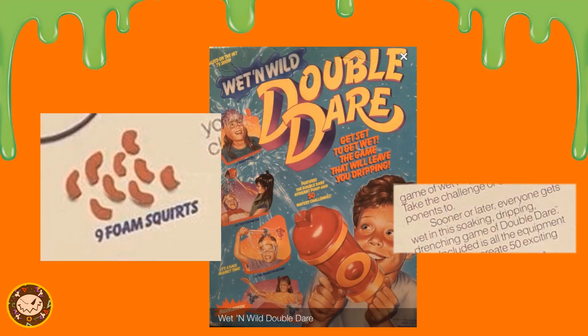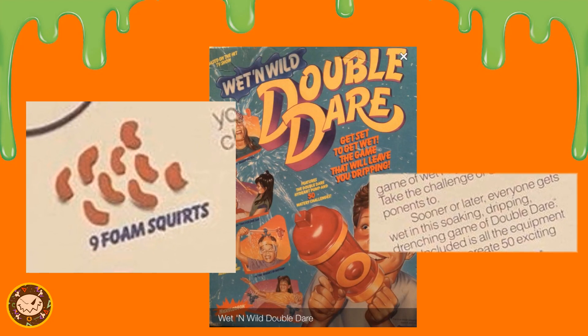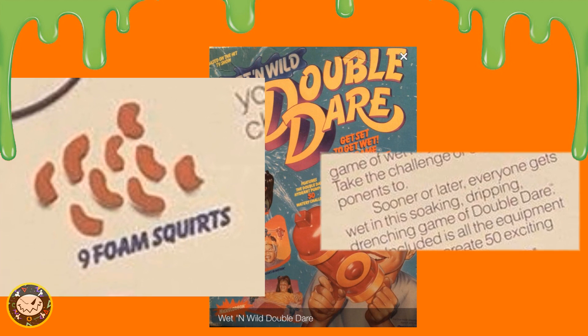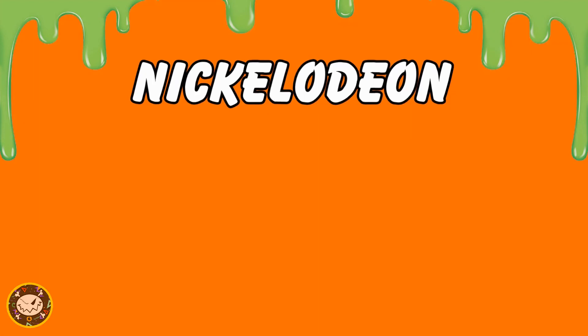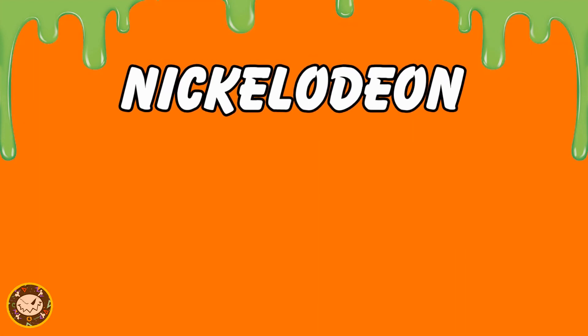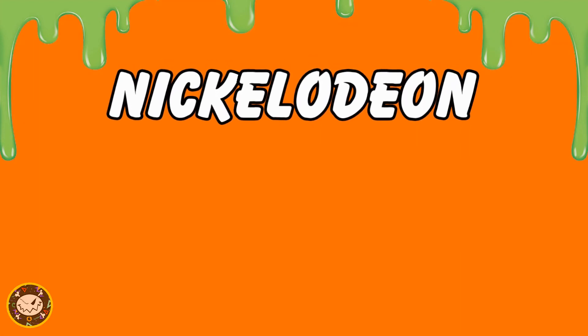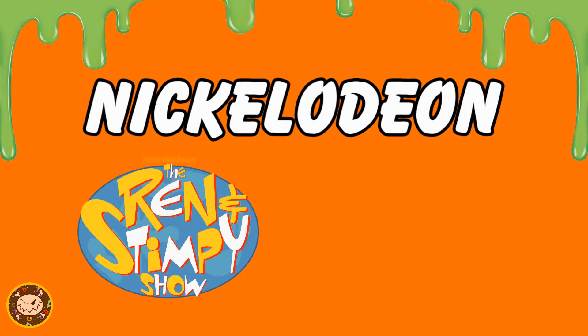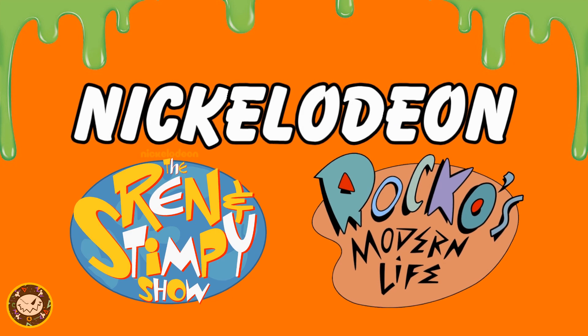These sound like some pretty unfortunate wording choices. But these were some really strange choices, and some might argue it wasn't intentional. But let's be real — it is Nickelodeon, and it was a different time, so my bet is there was no way this was unintended. This is the same network that gave us Ren and Stimpy and Rocko's Modern Life.